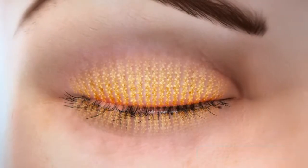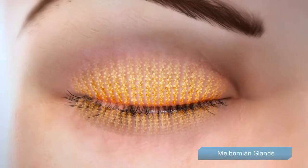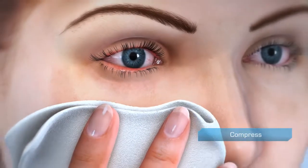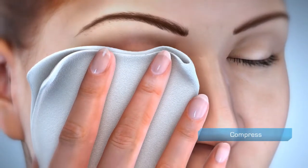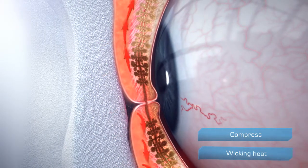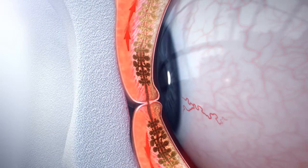One of the most common treatments for meibomian gland dysfunction and associated dry eye is at-home warm compress therapy. This approach has limited clinical effectiveness, as heat is wicked away by blood vessels in the eyelids, limiting the amount of heat reaching the meibomian glands.